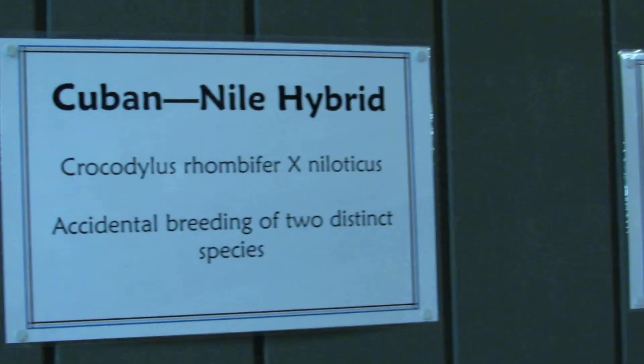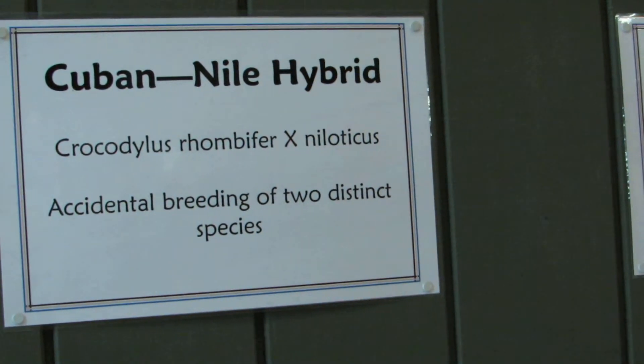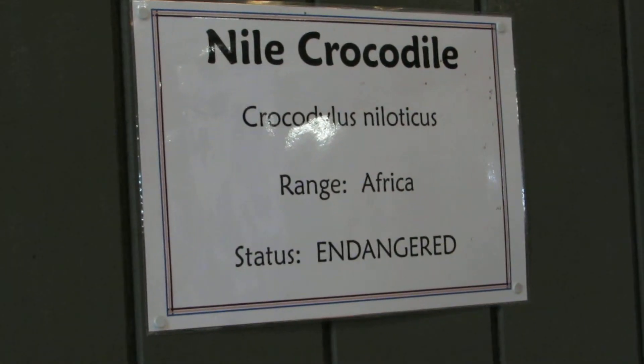Now these two reptiles — I'm going to cheat and get the name. So we've got the Cuban Nile hybrid, which is an accidental breeding of two distinct species. And then we have the Nile crocodile, which is from Africa.